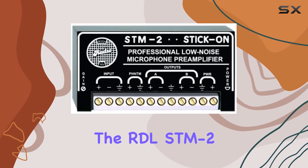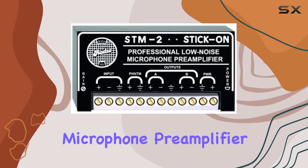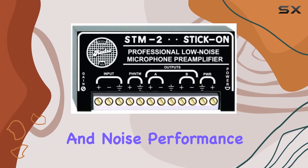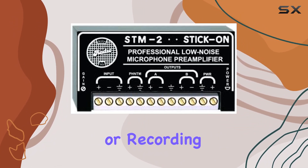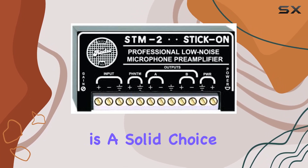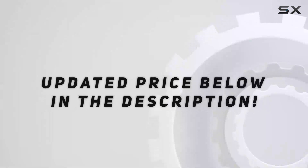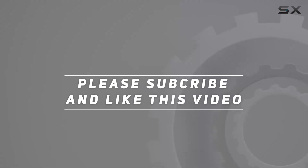In summary, the RDL STM2 Microphone Preamplifier impresses with its adjustable gain, low distortion, and noise performance. Whether you're in commercial sound, broadcasting, or recording, this preamp is a solid choice that doesn't compromise on audio quality. Check out the video description for updated pricing, and thank you for watching.